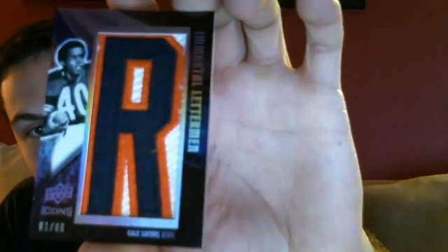Oh, sweet! First card I ever got like this before — 81 out of 88, Immortal Letterman. Gale Sayers for the Bears. It's a sweet card. Never pulled something like that before.